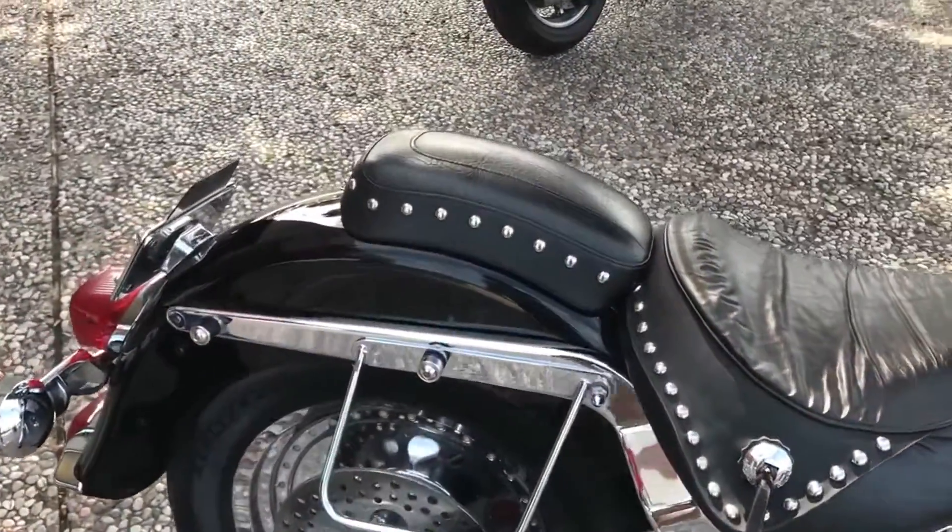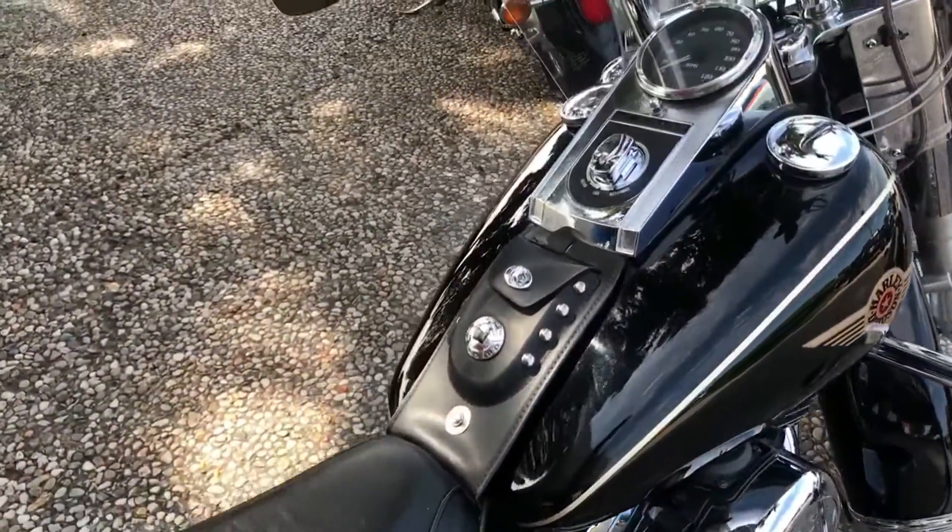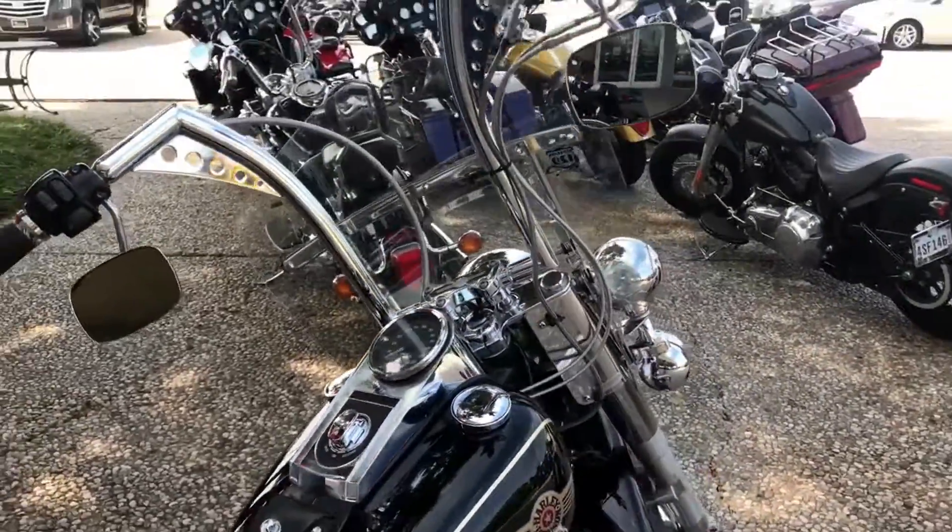It's got slip-on pipes, and the upgraded about 14-inch ape hangers on it. This thing's just been tuned up — runs like a champ.